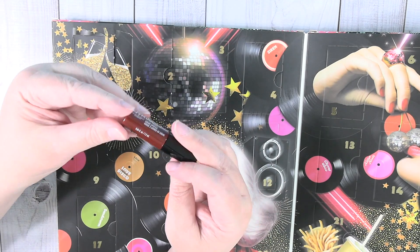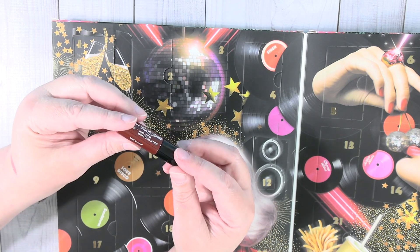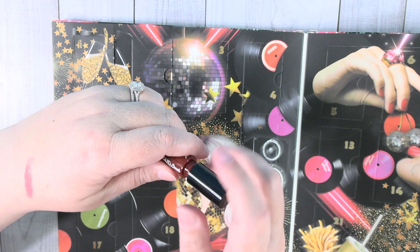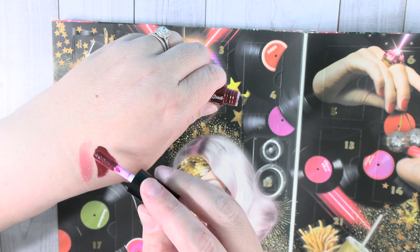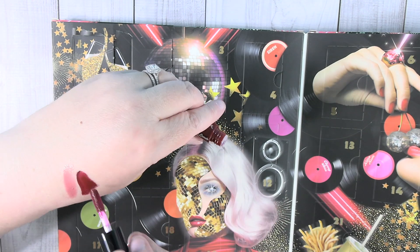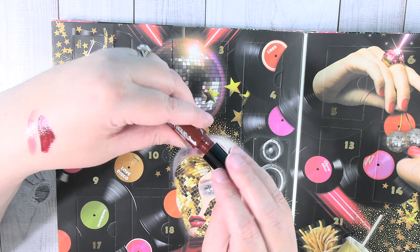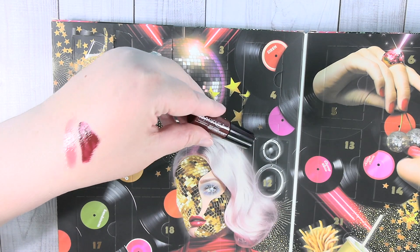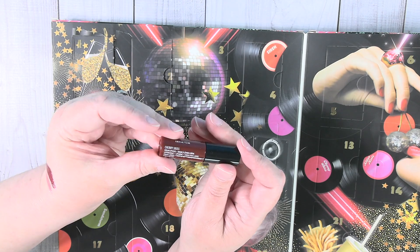Day two is going to be a NYX Liquid Suede cream lipstick in Cherry Skies. It kind of looks like it's got a brownish tint to it. Look at that doe foot applicator — oh my goodness, that is so pigmented! That's actually really pretty. That seems like a formula I would really enjoy. That color again was Cherry Skies.